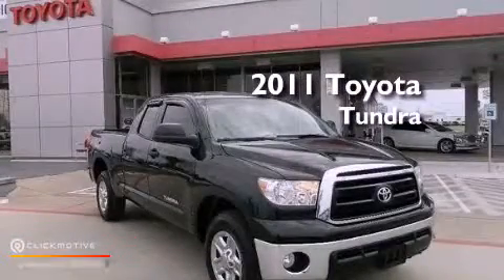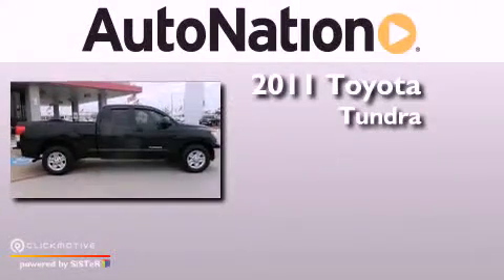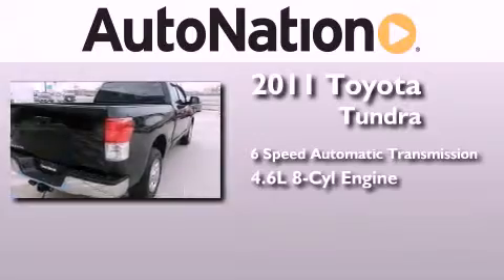This is a certified pre-owned 2011 Toyota Tundra. This truck has a six-speed automatic transmission and a 4.6 liter V8.